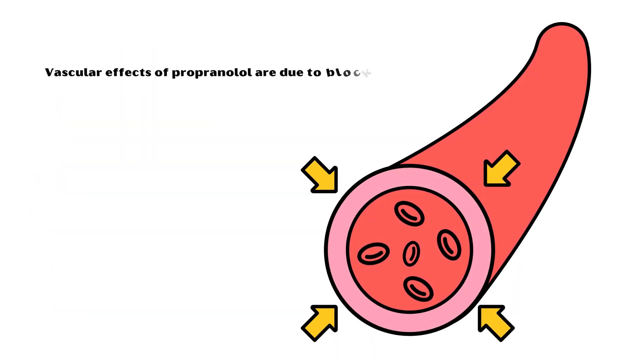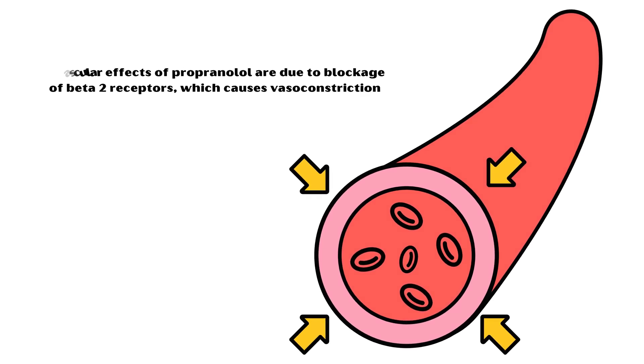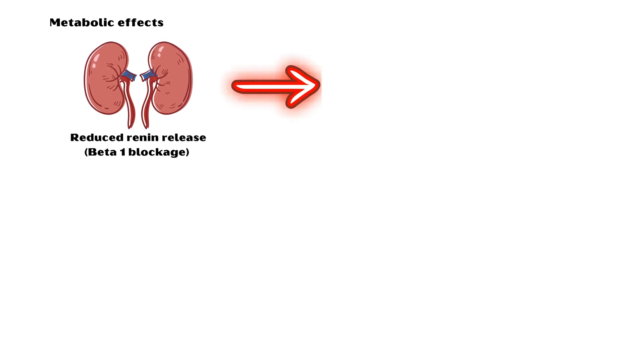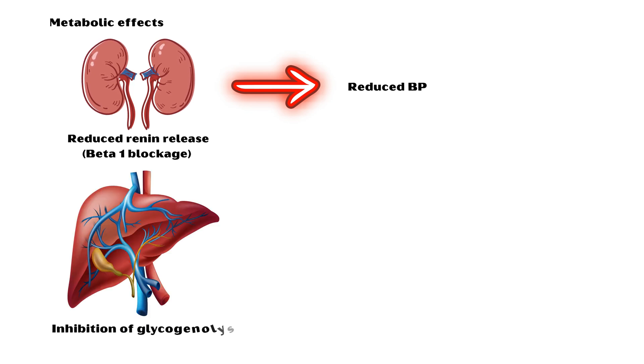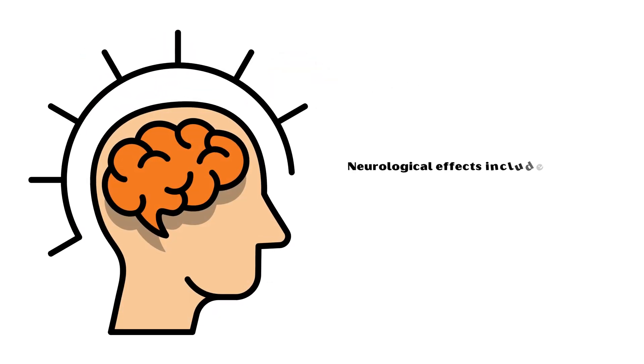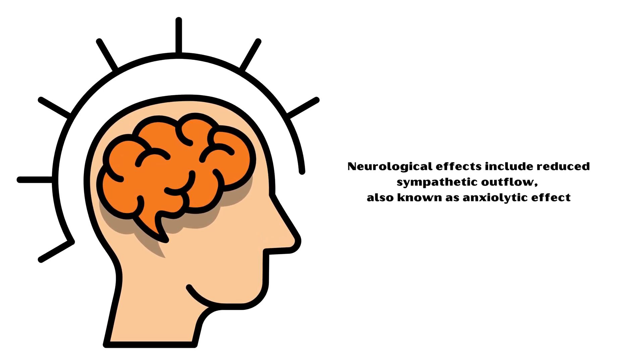Vascular effects of propranolol are due to blockade of beta-2 receptors, which causes vasoconstriction. Metabolic effects include reduced renin release from the kidneys due to beta-1 blockade, which reduces blood pressure, and inhibition of glycogenolysis due to beta-2 blockade, which can cause hypoglycemia in diabetic individuals. Neurological effects include reduced sympathetic outflow, also known as the anxiolytic effect.